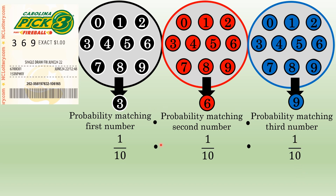One in ten times one in ten times one in ten — ten times ten times ten — is one in a thousand. The probability of winning a three-number lottery by picking all three numbers drawn in a row is one in a thousand.